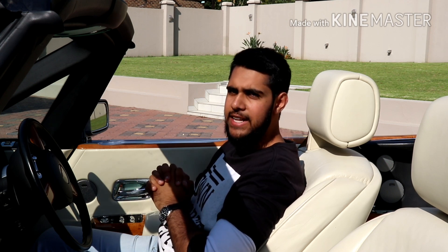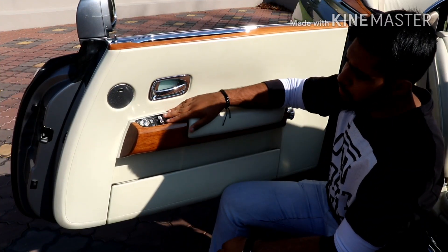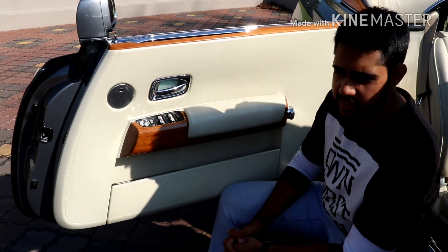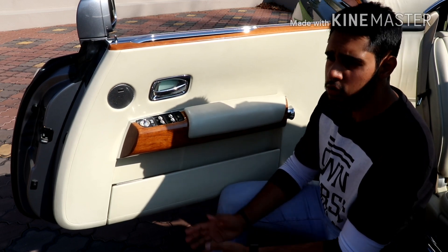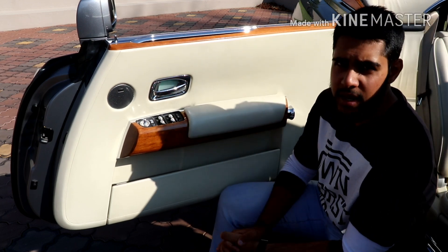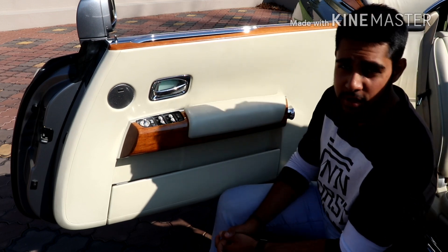Next up: in convertibles, most of them, you've got your four window switches and then an extra switch to open and close all of the windows simultaneously. The Phantom doesn't have that, so if your windows are open or closed you've got to singularly open and close all of them one button at a time. I think they forgot that, to be honest. They should have given it one button to open and close all of them at the same time.